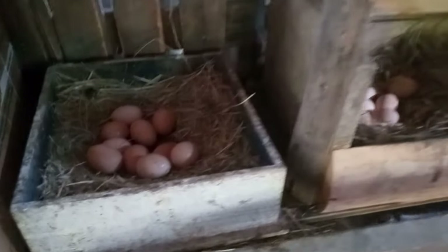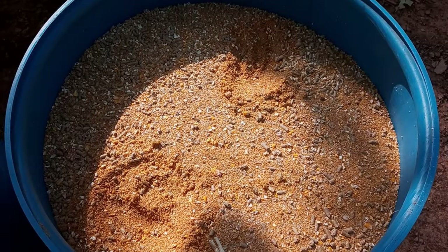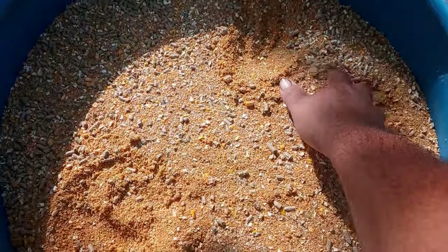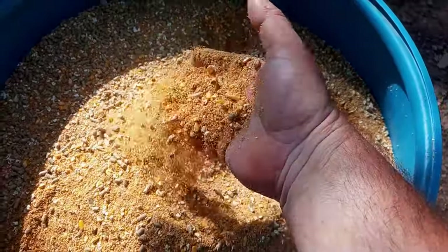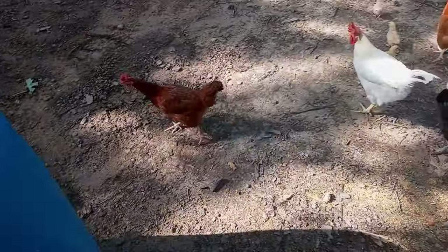You can give your chickens kitchen scraps and treats, but don't overdo it — keep treats to about 10% of their diet. Good treats include fruits, veggies, and grains. Chickens also need grit to help digest their food, so provide free-choice grit, especially if your chickens don't have access to small stones in their environment.